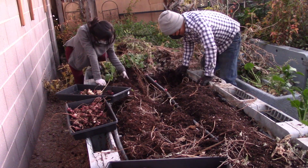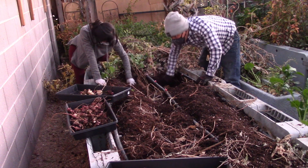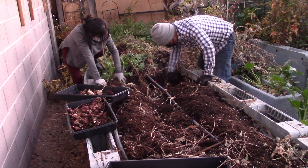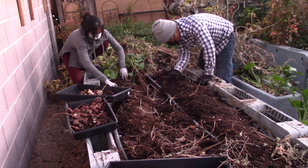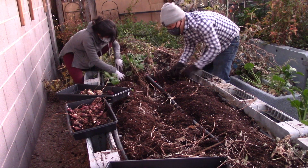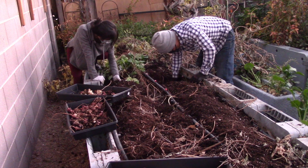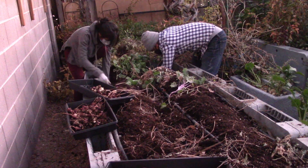By looking at the harvest we're getting, we're determining the best variety for the desert. Growing different kinds is how you learn — even if you're growing the same variety in different locations, you'll learn what they like and don't like. I'm still finding red ones all the way over here — these are all red fuso. I'm not seeing the pink crispy at all, which is strange — same thing happened in my garden.